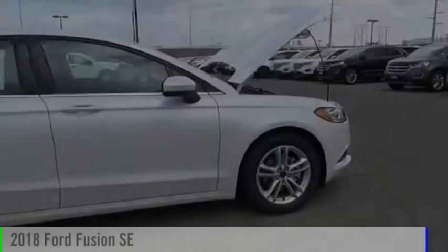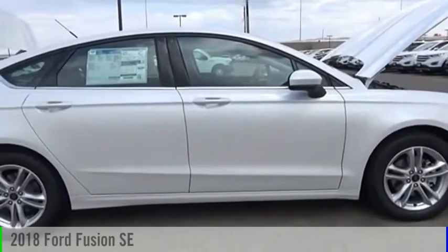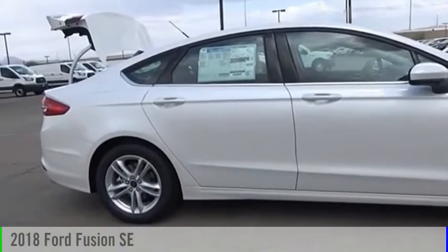Valley Auto Mall today. Looking for the right vehicle? Check out the 2018 Fusion.